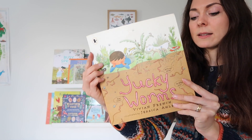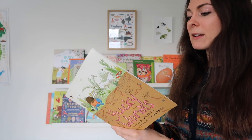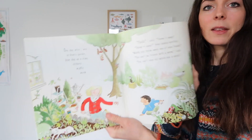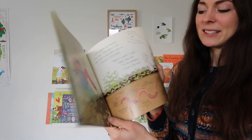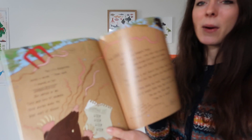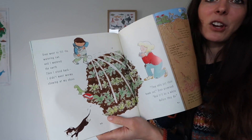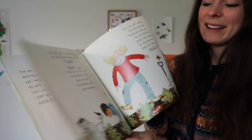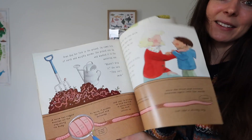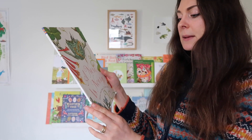I also have another worm book — this is Yucky Worms by Vivian French, illustrated by Jessica Ahlberg. This is part of the Walker Books Nature Storybook series which I love — they're really educational. This one has stunning illustrations and again teaches lots of interesting facts about worms. It would be great for a slightly older child, and I think it's just absolutely brilliant.